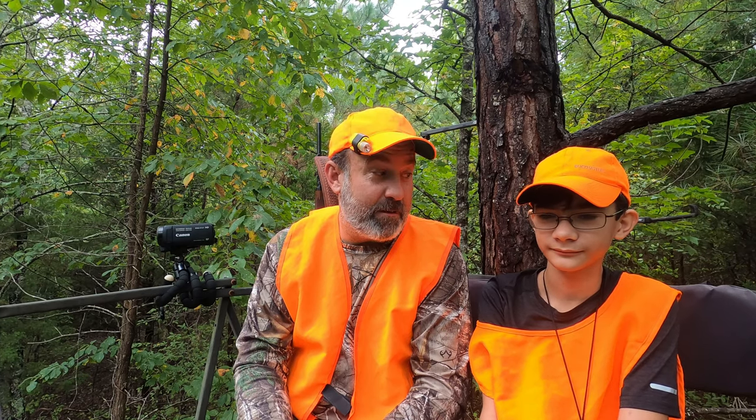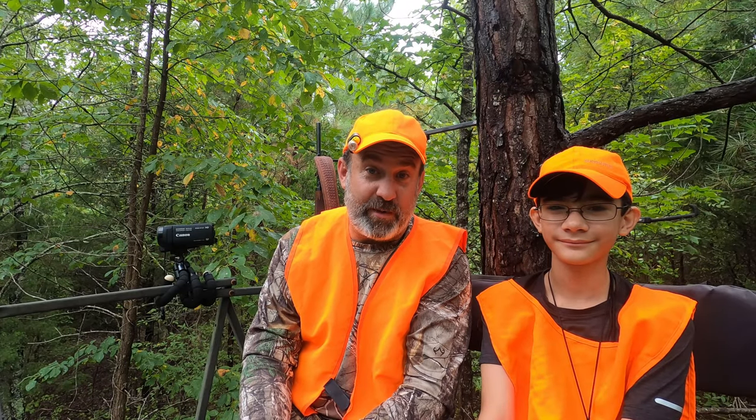Welcome to Ridge Life. I'm Tim, and today we're hunting trespassers on trail cam video. Come along for the ride as we check our trail cameras here on the ridge.